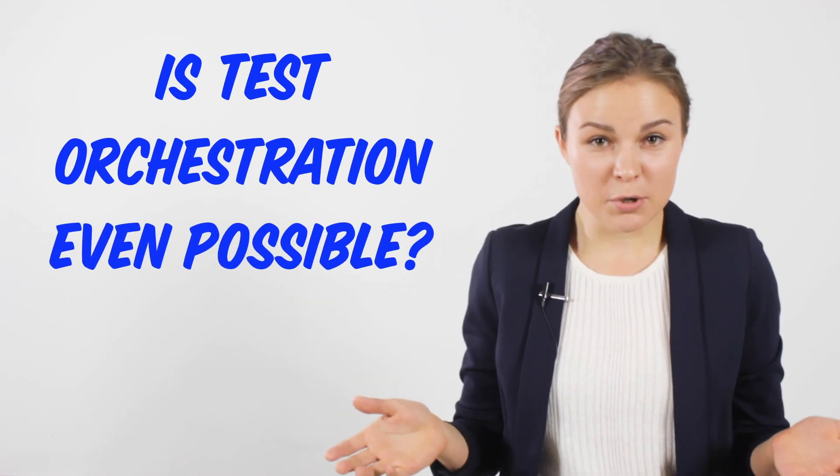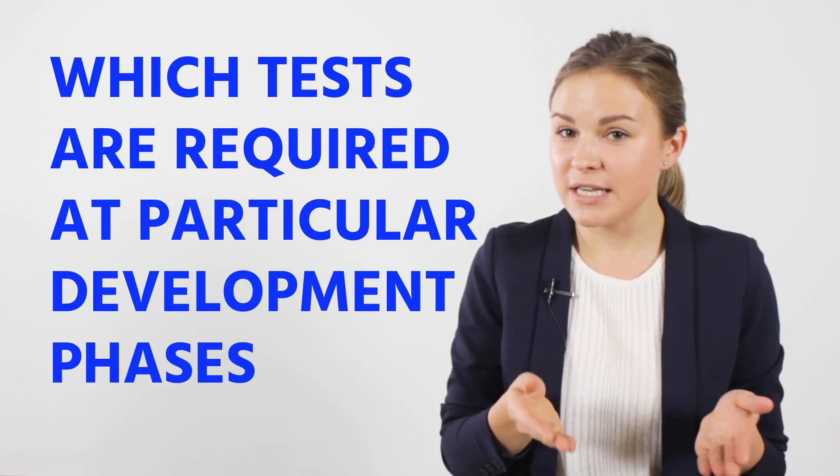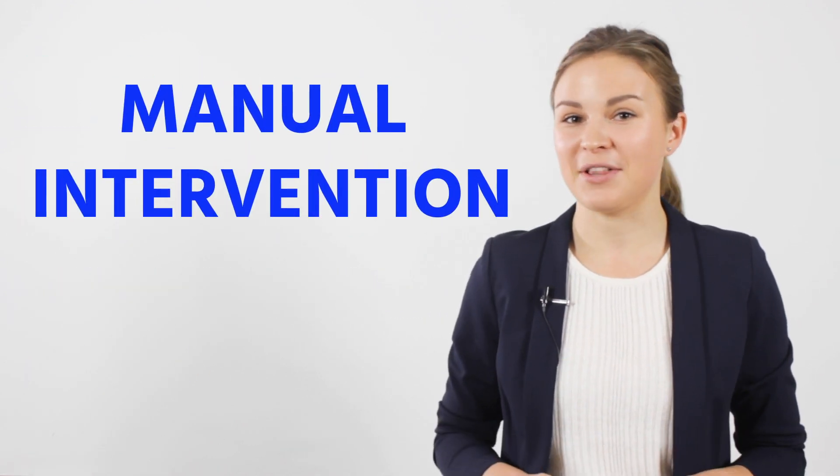Is test orchestration even possible? When creating a working software delivery pipeline, you have to put different pieces together and make sure they work properly — it is an uneasy task for testing alone. Make it easier by implementing machine learning and artificial intelligence to enable smart orchestration of testing. AI-powered tools can determine which tests are required at particular development phases without manual intervention.